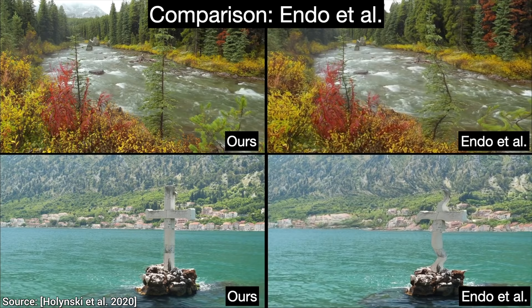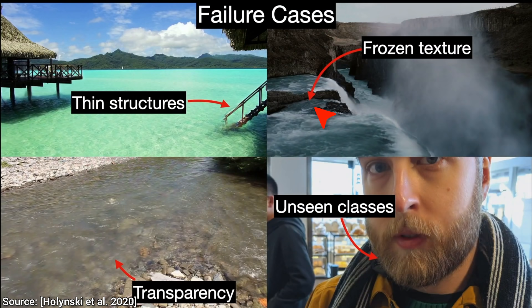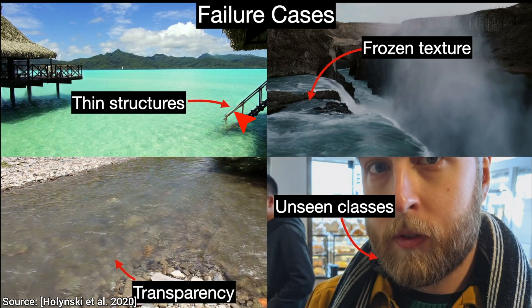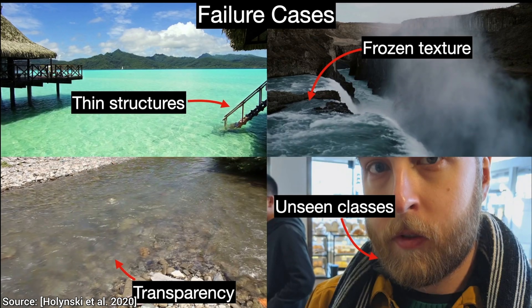Now, of course, not even this technique is perfect. For example, this part of the image should have been animated but remains stationary. Also, even though it did well with reflections, refraction is a tougher nut to crack. Finally, thin geometry also still remains a challenge. But this was one paper that made the impossible possible — and just think about what we will be able to do two more papers down the line. My goodness! What a time to be alive!